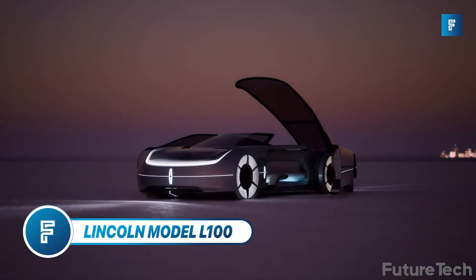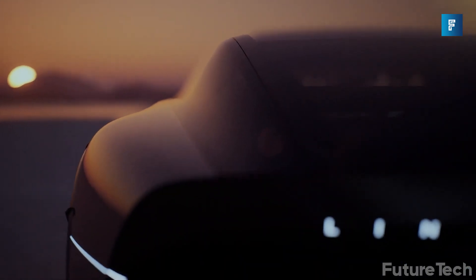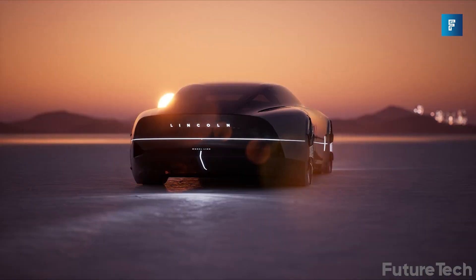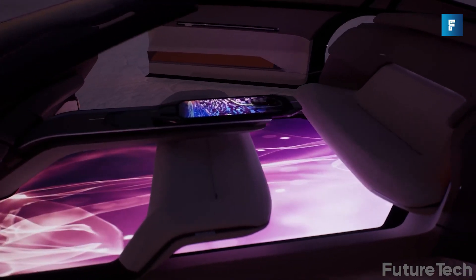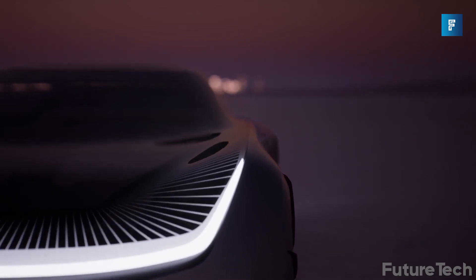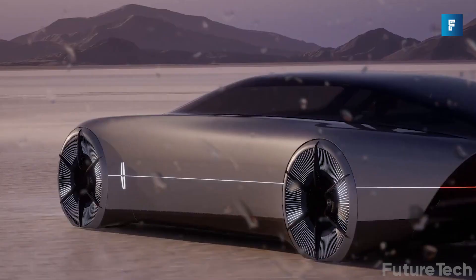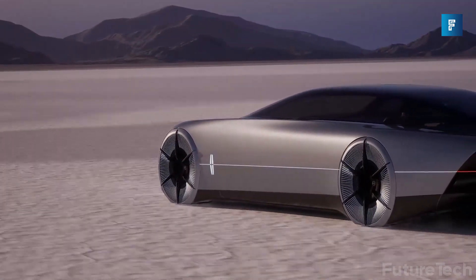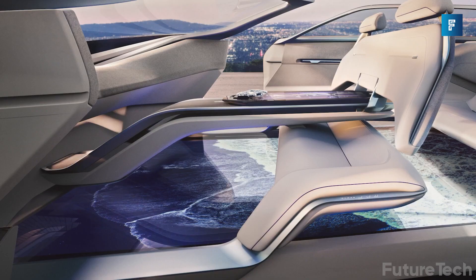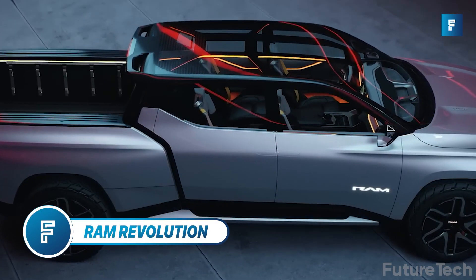The Lincoln Model L100 makes a DeLorean look like a horse and buggy. This luxury vehicle looks like you could put it in space and it would immediately go to warp 4. The interior is packed with futuristic bells and whistles — the only thing missing is a 'beam me up Scotty' button. It does have a jewel-inspired chest piece controller; I don't know what that does but it looks cool. Those seats and that screen — I don't even know where I'd throw all my fast food wrappers.